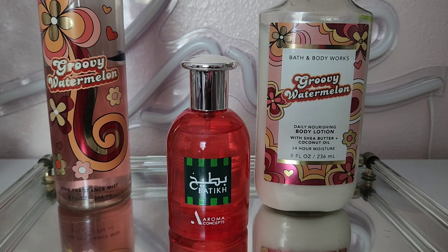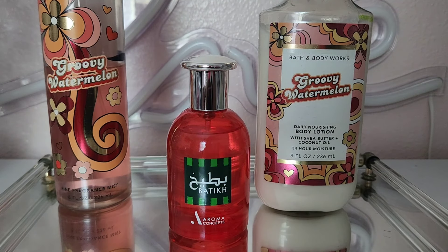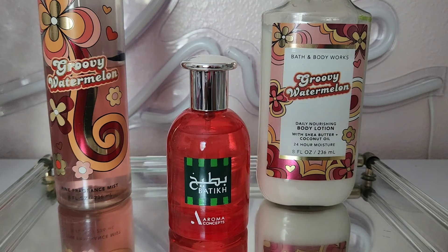When I pair Groovy Watermelon with Batik, I get so many compliments. It smells like juicy sweet watermelon with a little bit of tart — really, really good. I'm now upset that I sprayed half the bottle away as air freshener! Let this be a lesson: if you have something you don't like, give it time — you'll probably find something to layer it with. I still have this combo and I love it.